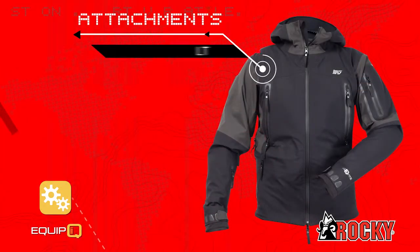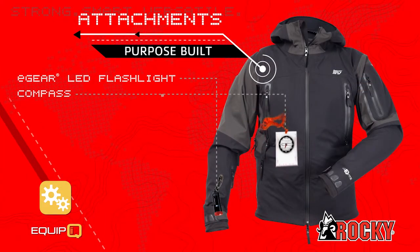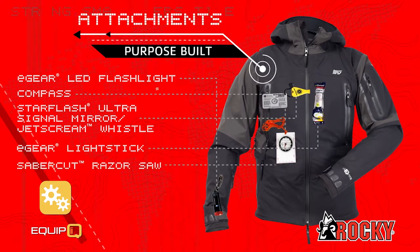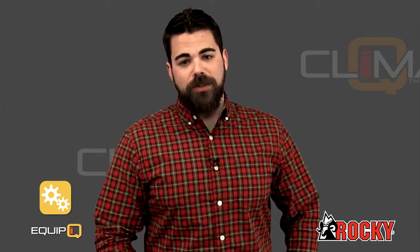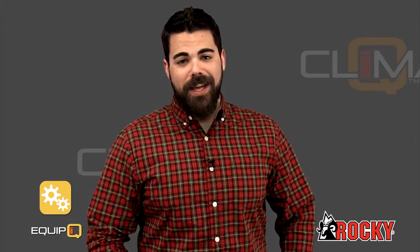Equip IQ. This means our products are purpose-built and designed to perform. We do that with help from our partners like Vibram, Prime Loft, and VaporFlex. Equip IQ brings you the best in footwear and apparel design and technology.